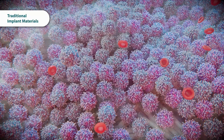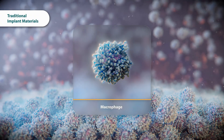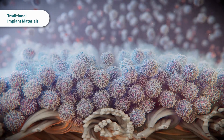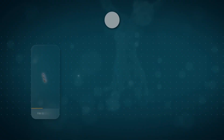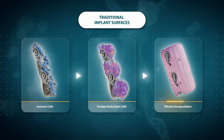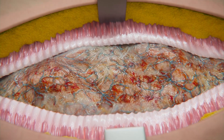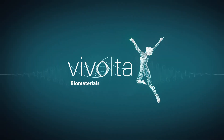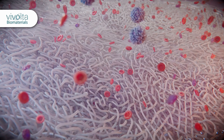In response to the implanted foreign material, macrophages — an important type of immune cell — naturally attach to its surface and fuse, forming foreign body giant cells. These cells facilitate the formation of a scar tissue envelope surrounding the implant in a process called fibrosis, which can impede the healing process and implant performance.